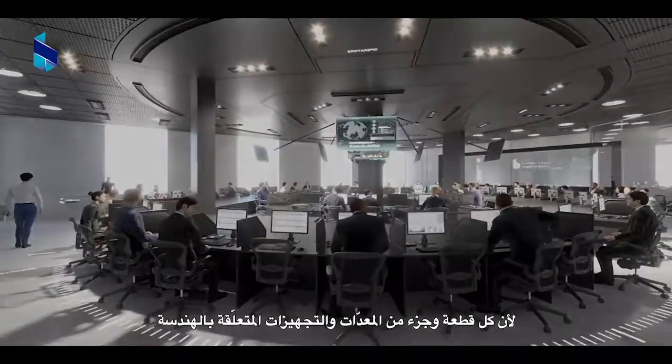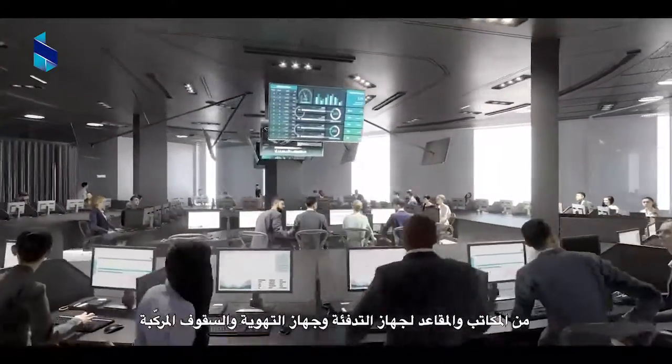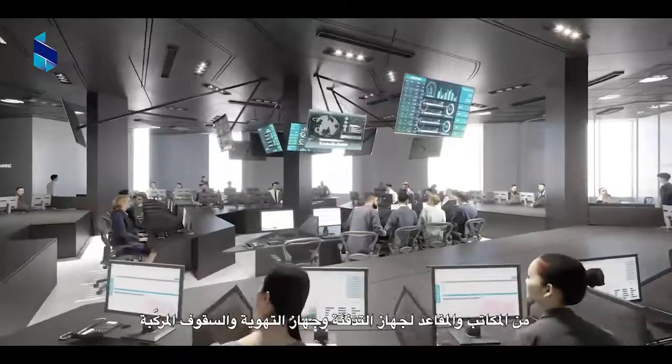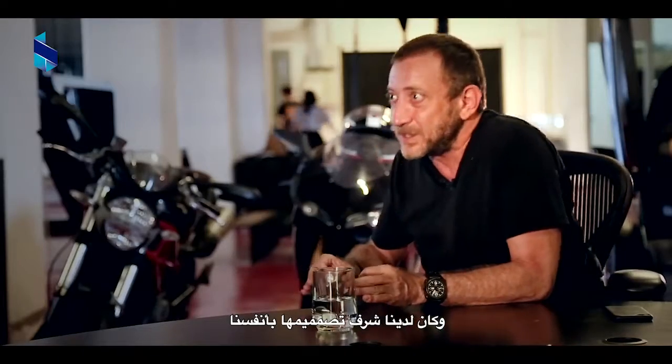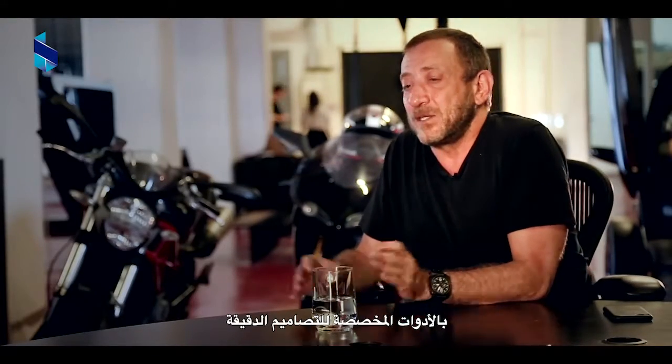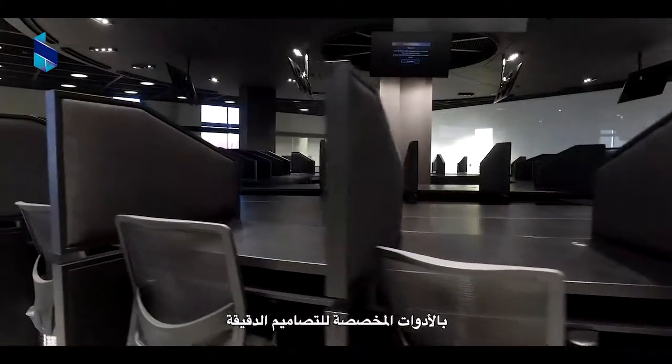Because every single piece, every single item of equipment — that has to do with architecture, that has to do with desking, seating, furniture, heating, ventilating, false ceiling system — everything was designed specifically for this space. We had the luxury to design it ourselves and not just pick things off the shelves. It was really instrument, surgical instrument designed.